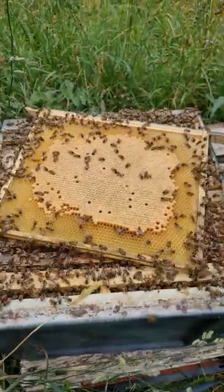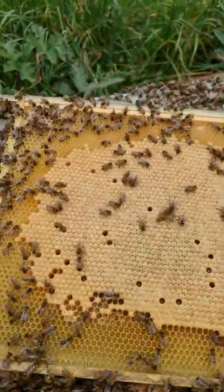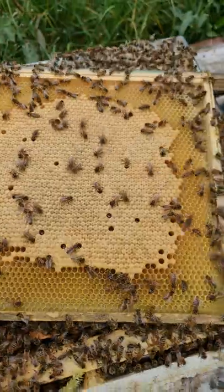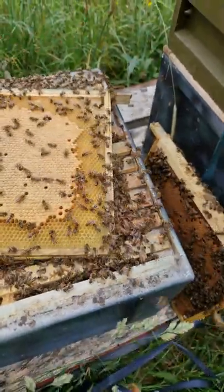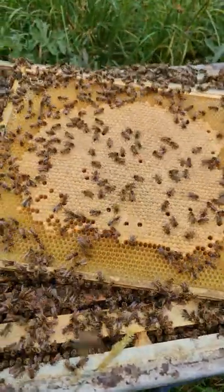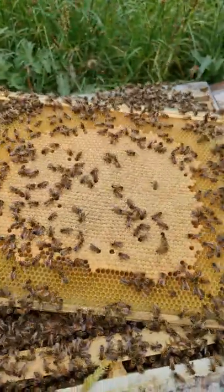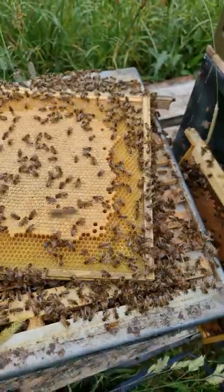What a beautiful frame of brood here, very little in the way of mist cells — probably only 20 across the whole of that frame. There's a nice little ring of stores, of nectar around the edge as well. The queen here is doing her best to fill that up as best as she possibly can. Lots of supers on this colony as well; they are working really, really hard to give us the best spring crop possible.